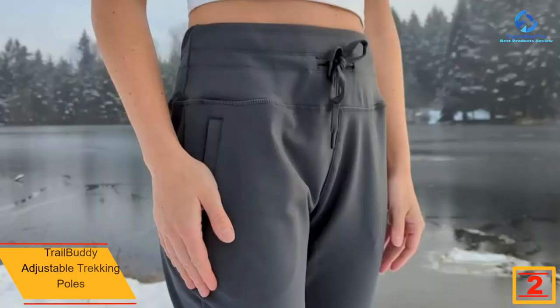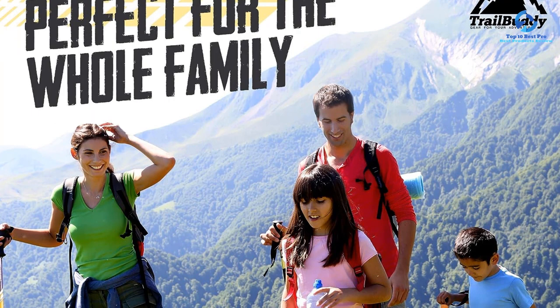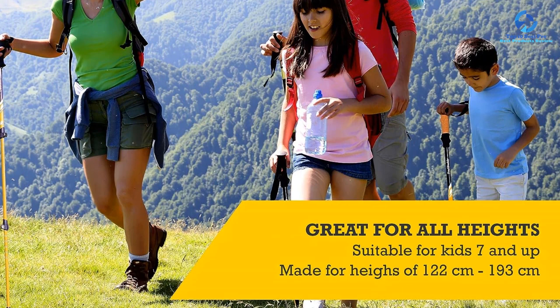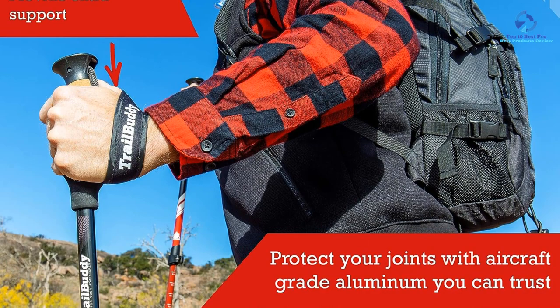At number 2, we have the Trail Buddy Adjustable trekking poles, our top pick for older adults wanting to stay active with more stability. The easy-to-hold cork handles are grippy and comfortable, molding to hands in hot and cold weather, and the wide wrist straps offered the best padding of all poles on the list, rating 5 out of 5 for comfort. The wide lever locks securely and easily, important for those with arthritis or hand immobility. This safe and simple design scored 4.5 out of 5 for both ease of use and extra features.